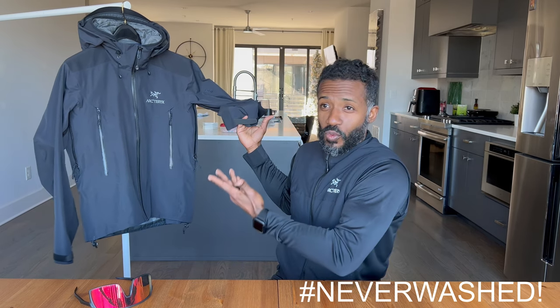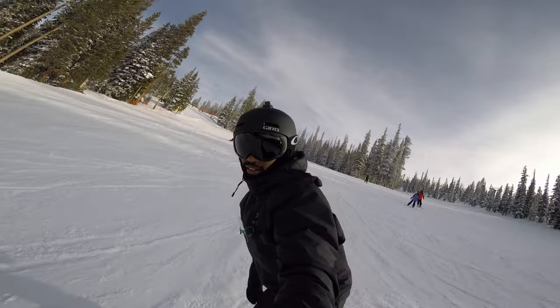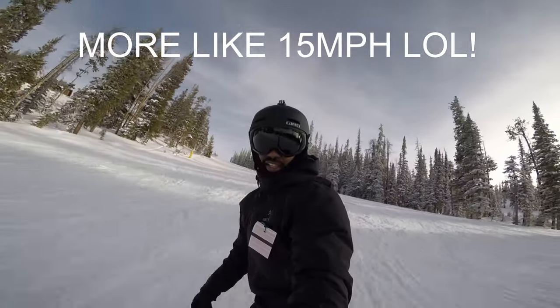I've never washed this jacket, not even once in over a decade. I had a really gnarly crash wearing this exact jacket — I was snowboarding at around 20 to 30 miles per hour and took a really nasty tumble on some hard pack. It almost knocked me unconscious. I remember seeing the world go up and down. When I came to, I was like, 'Am I still in one piece?' I got up and realized I was not dead, and this jacket was 100% intact. It was a really, really bad crash, and this jacket survived.